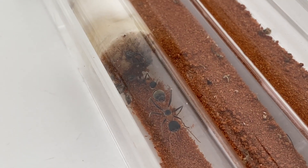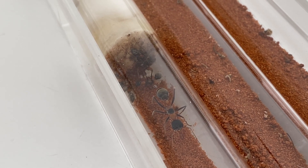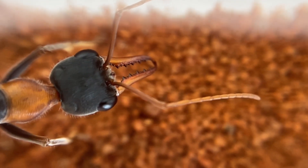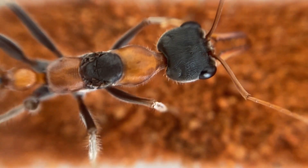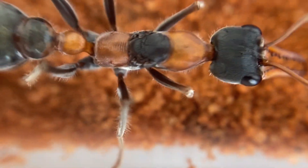It wasn't long before those two cocoons hatched. We now have three workers - I'm excited. Let's have a closer look at them. So here we have the beautiful queen. What a beautiful colour - that orange and that black. One of my favourite Myrmecia species, the nigrocincta, and that is because of this colouration.